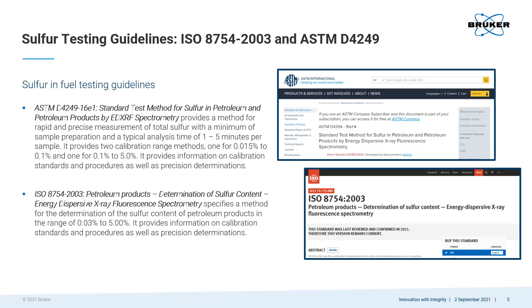Both methods provide ways to quickly measure sulfur in fuel from less than the lower 0.1% low sulfur restriction to higher than the upper range 0.5% sulfur restriction. They incorporate information on sampling, setting up a calibration with standards, and information on how to determine precision of the measurements. Both methods are available online for purchase from their organizations.